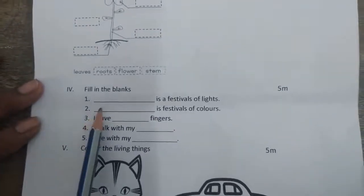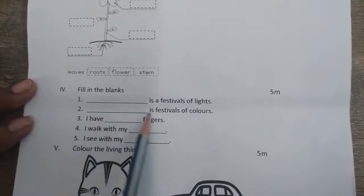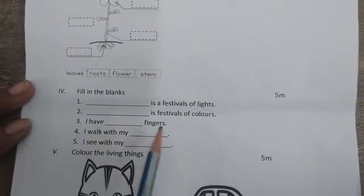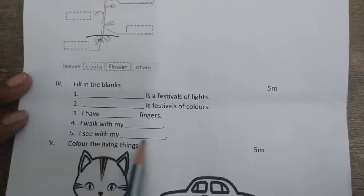Next bit: fill in the blanks. Dash is a festival of lights. Dash is a festival of colours. I have dash fingers. I walk with my dash. I see with my dash.